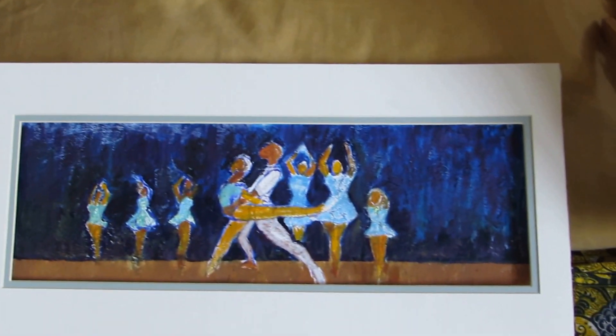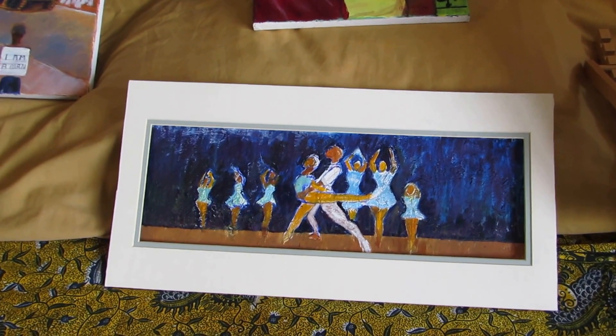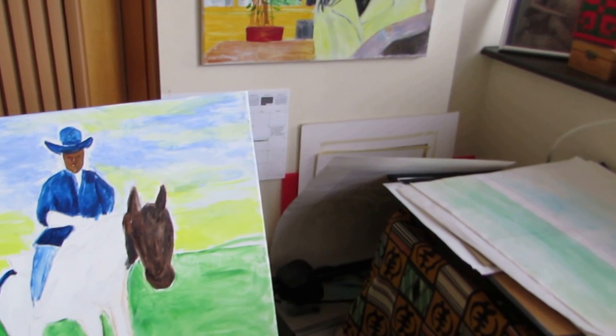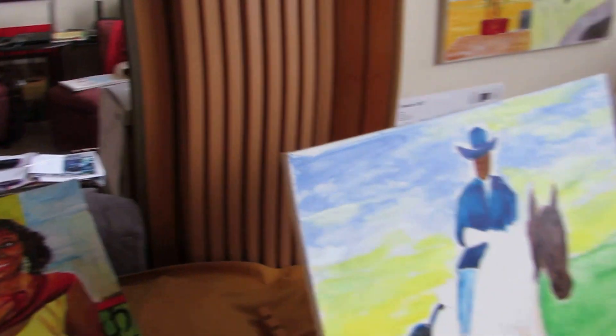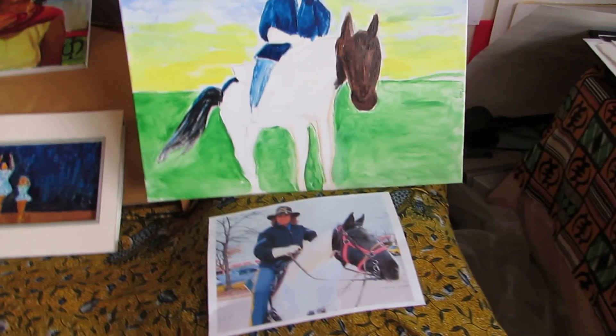'Misty' — the ballerina dancer. And this is another work in progress, in process. I'm doing this from my photographs.